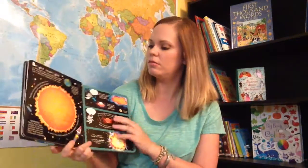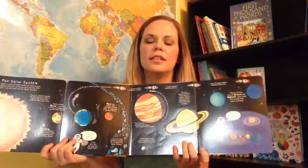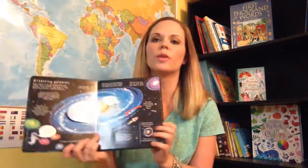They can use it at home. Mom can give them assignments. I mean, look at this — this is so awesome. I can't wait to go through this book with my kids this year. This will go really well with Cycle 2.